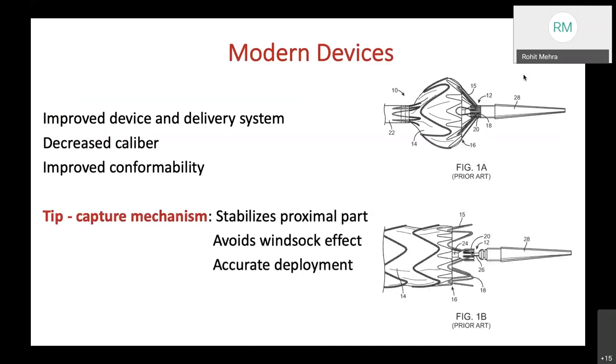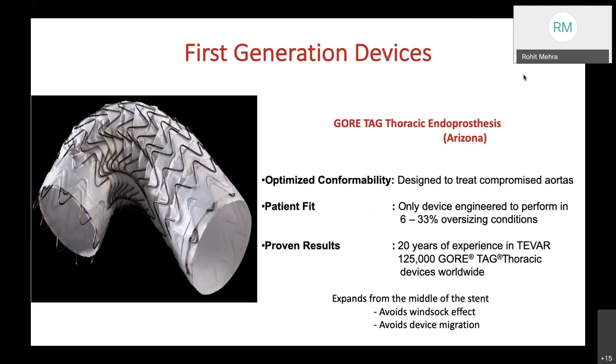Modern devices had an improved delivery system with decreased caliber and improved conformability. The tip-capture mechanism stabilizes the proximal part of the stent, avoids the windsock effect, and leads to accurate deployment. The first-generation device was the Gore-TAG thoracic endoprosthesis, first to receive FDA approval in 2005, engineered to perform in 6–33% oversizing conditions, with over 125,000 devices deployed worldwide. It expanded from the middle of the stent, preventing the windsock effect and avoiding device migration.